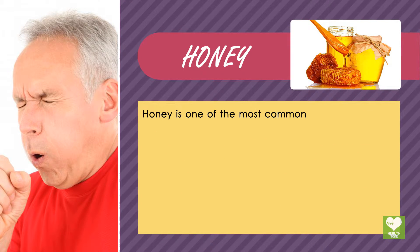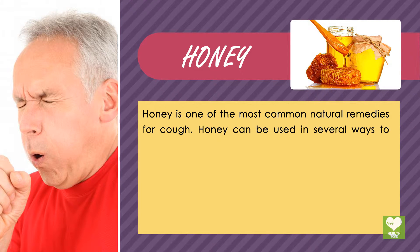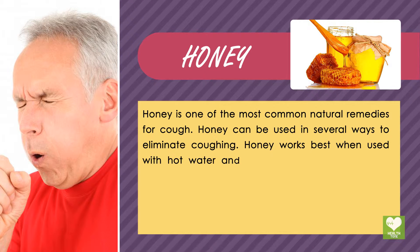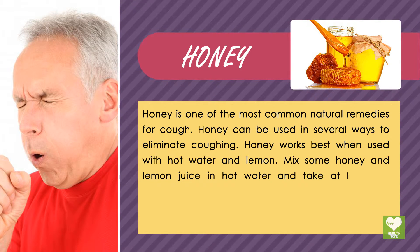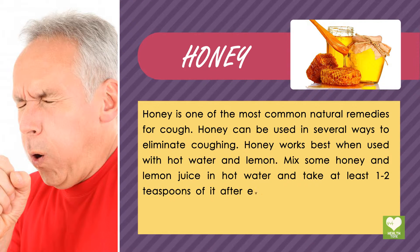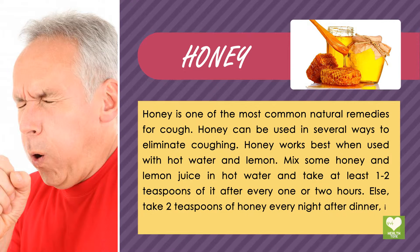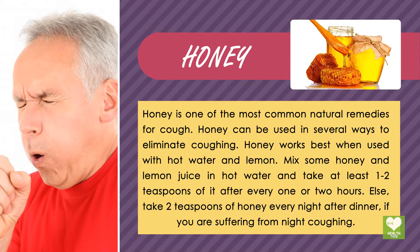Honey is one of the most common natural remedies for cough and can be used in several ways to eliminate coughing. Honey works best when used with hot water and lemon. Mix some honey and lemon juice in hot water and take at least 1-2 teaspoons of it after every 1 or 2 hours. Alternatively, take 2 teaspoons of honey every night after dinner if you are suffering from night coughing.